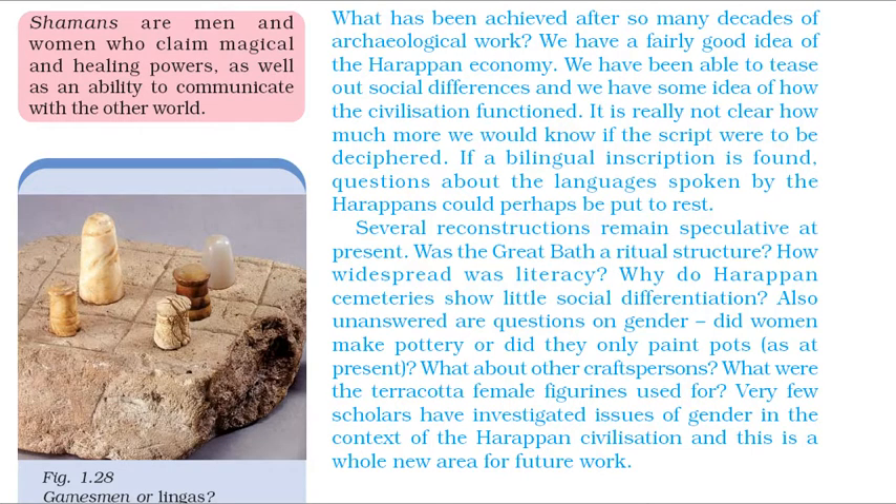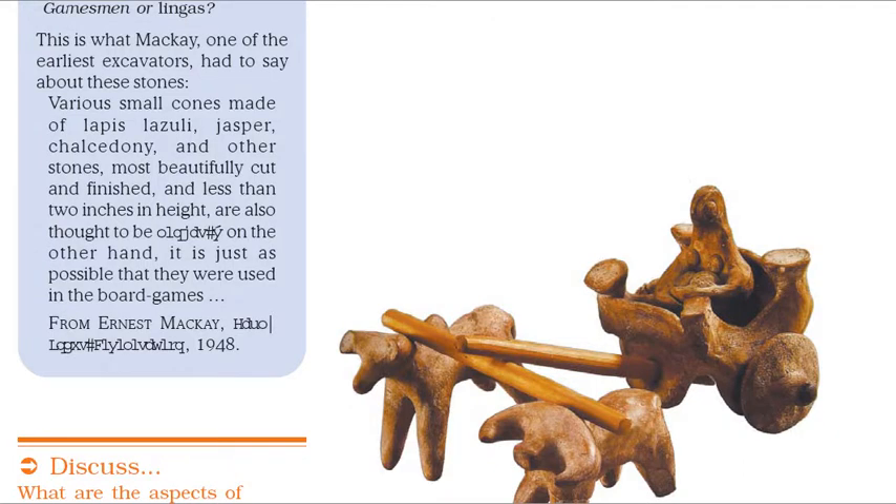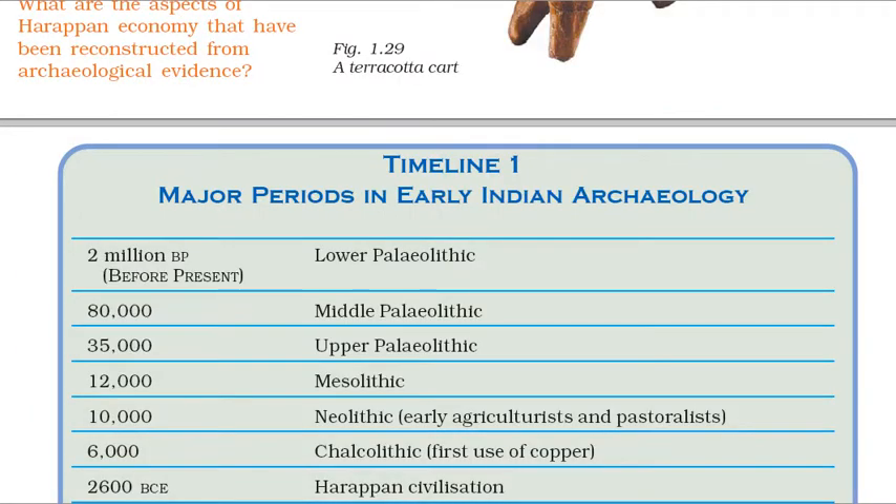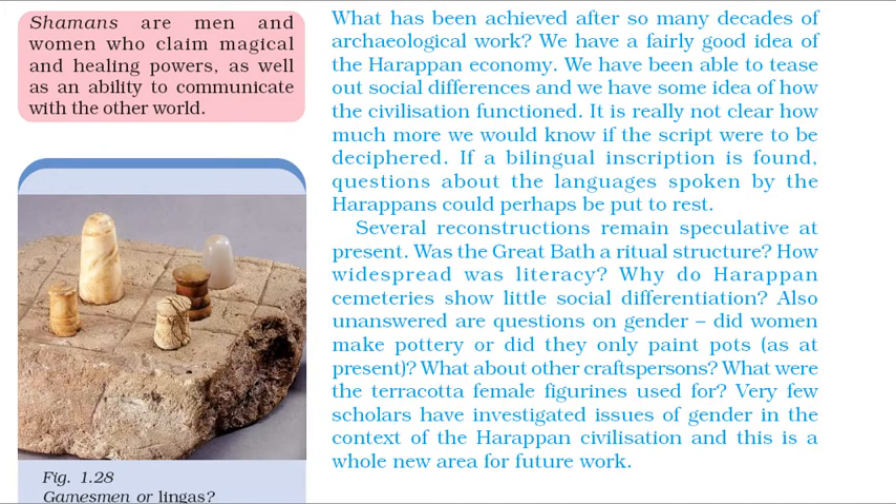One of the earliest excavators had this to say about the conical stones: 'Various small cones made of lapis lazuli, jasper, chalcedony, and other stones, most beautifully cut and finished, and less than two inches in height, are also thought to be lingas; on the other hand, it is just as possible that they were used in board games.' From Ernest Mackay, Early Indus Civilization, 1948. We have a fairly good idea of the Harappan economy. We have been able to tease out social differences and we have some idea of how the civilization functioned.